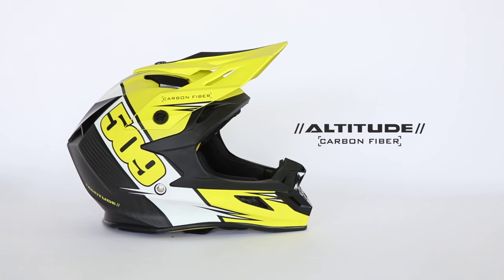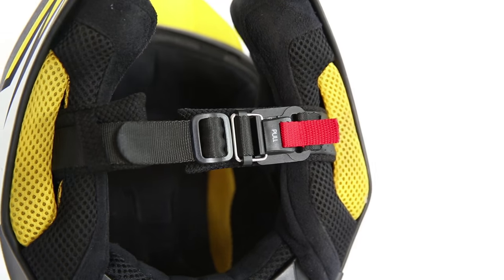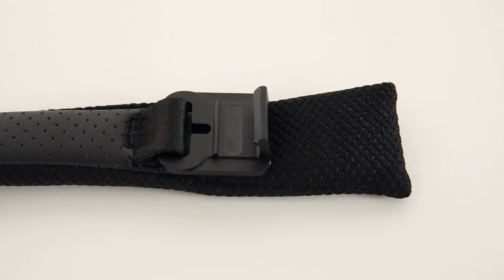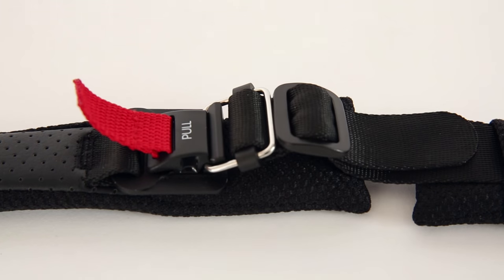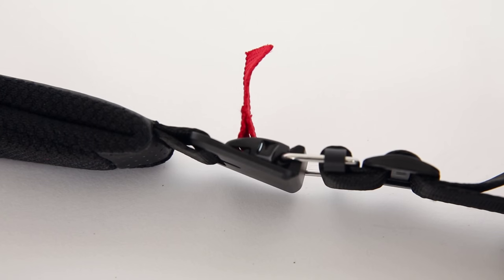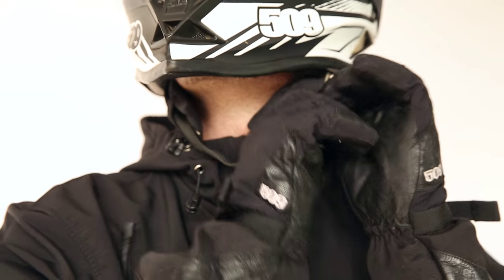The new Carbon Altitude helmet from 509 features the snowmobile industry's first use of the Fidlock magnetic buckle system. This patented technology uses a magnetic mechanical fastener for simple securing of the helmet strap. The buckle and snap are magnetically attracted to each other, creating a high locking force, providing a solution that is much simpler to use than a typical d-ring buckle when wearing gloves.